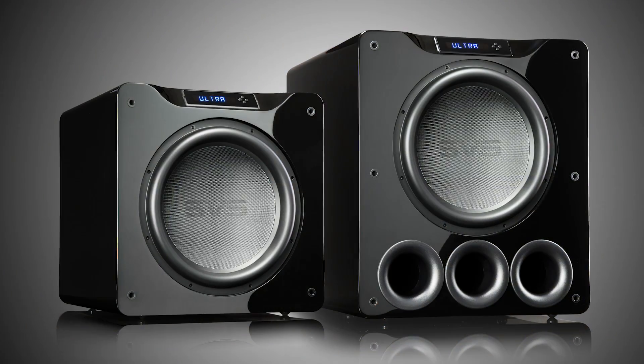Hello, I'm in the engineering department today and I want to talk with you about one of the most exciting — maybe the most exciting — product launch in SVS history: our 16 Ultra subwoofers.